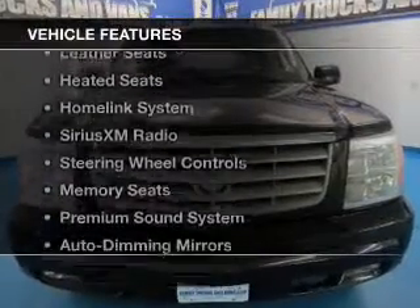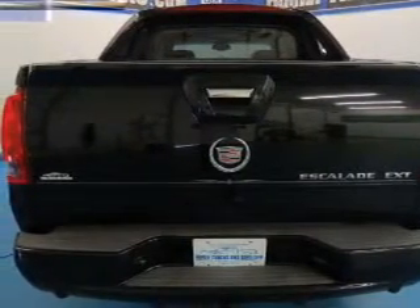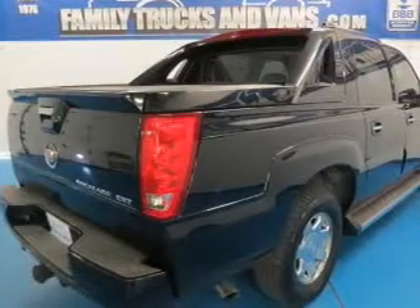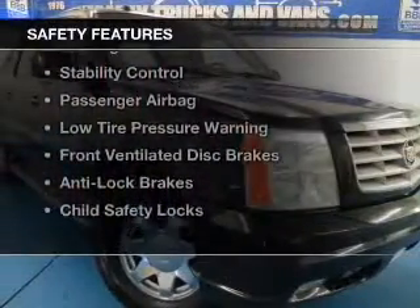The features include heated steering wheel, leather seats, heated seats, a HomeLink system, Sirius XM satellite radio, steering wheel controls, memory seats, a premium sound system, auto-dimming mirrors, and dual temperature controls.